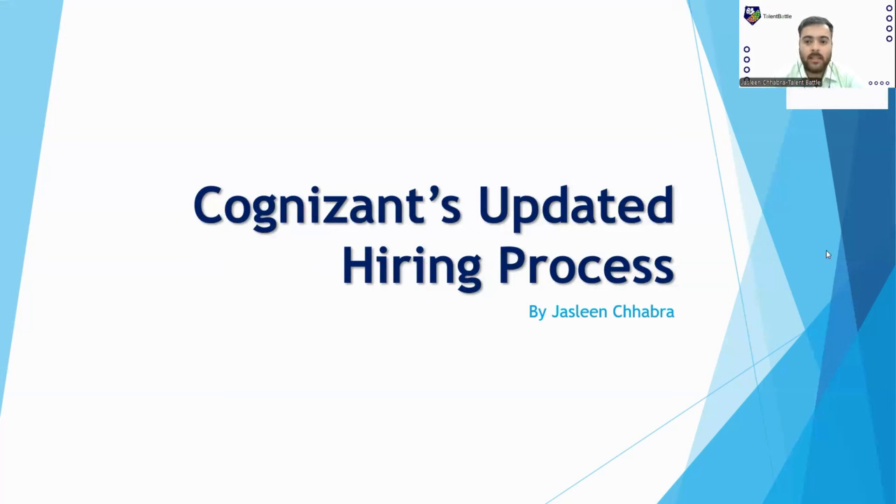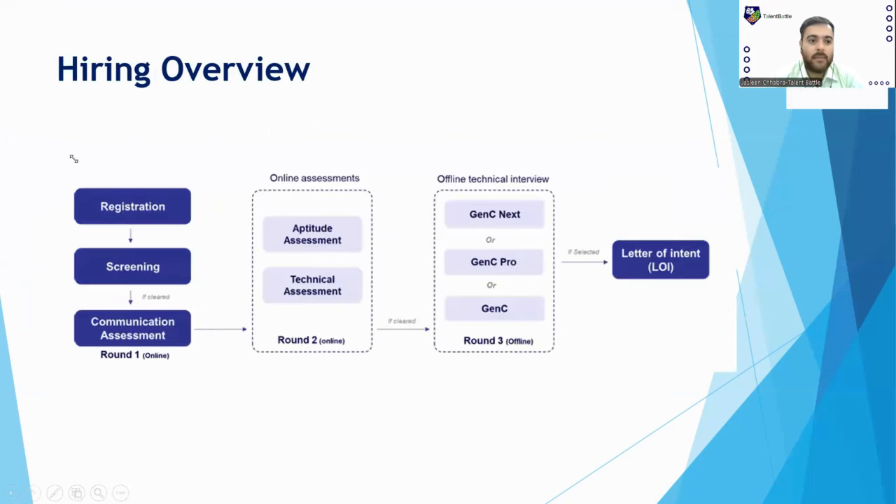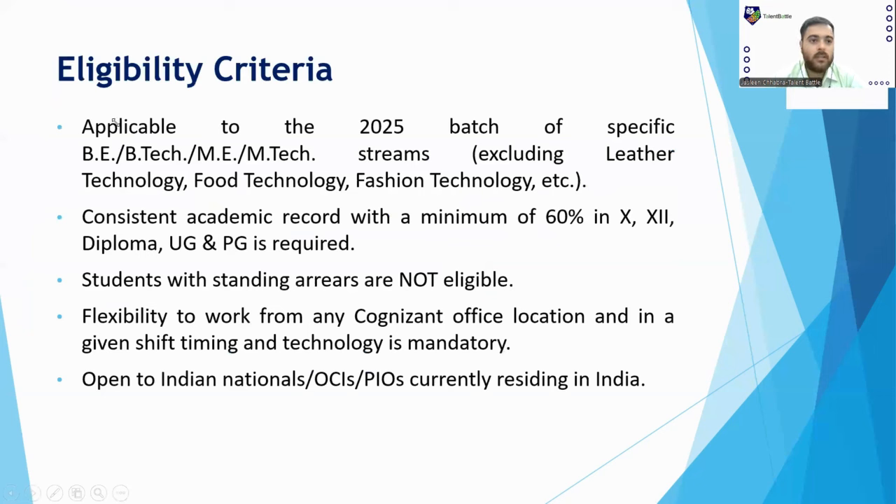First of all, let me tell you the eligibility criteria. This is applicable to the 2025 batch of B.E., B.Tech, M.E., and M.Tech students — it means all branches are basically eligible for this drive. However, branches like Leather Technology, Food Technology, and Fashion Technology are exempted.